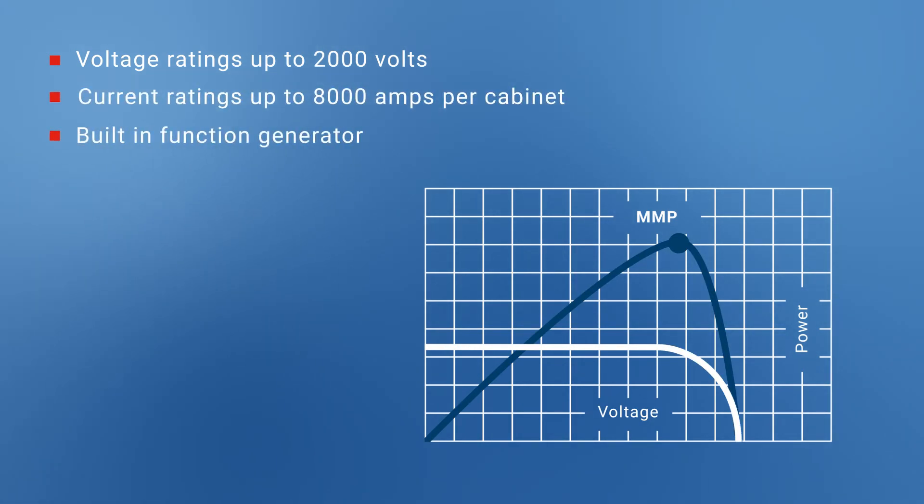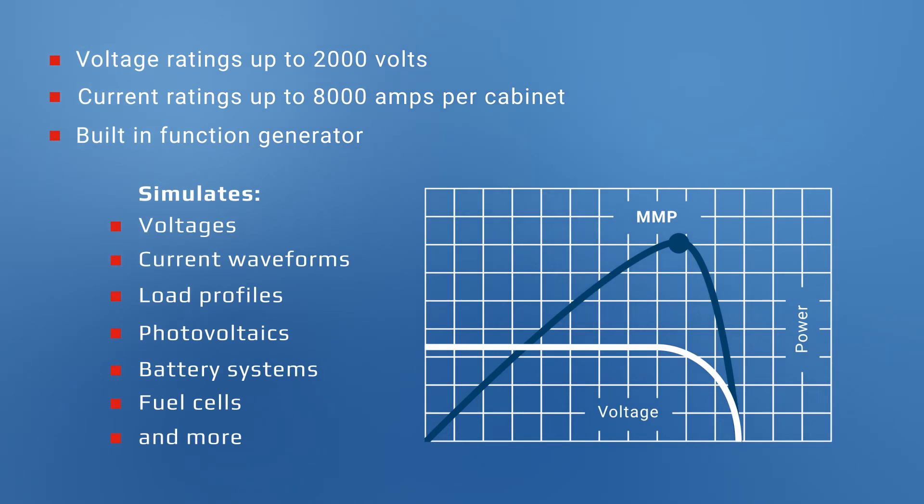They also feature a function generator that can be used to simulate various voltage and current waveforms or load profiles, simulating photovoltaics, battery systems, fuel cells, and more.